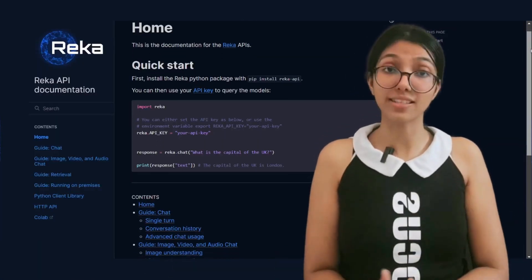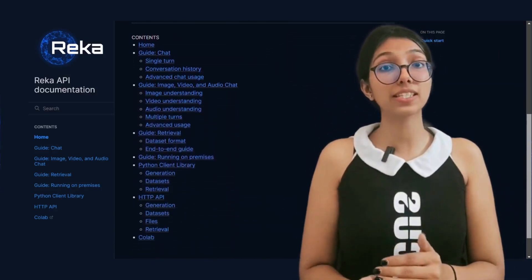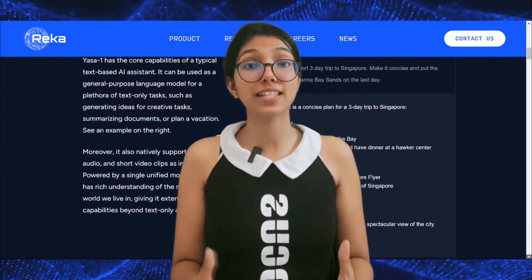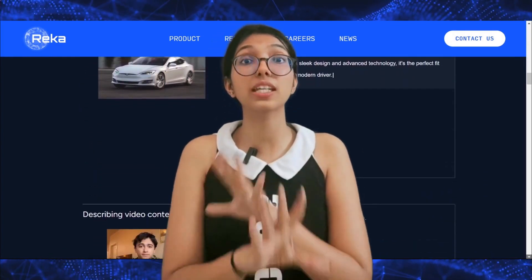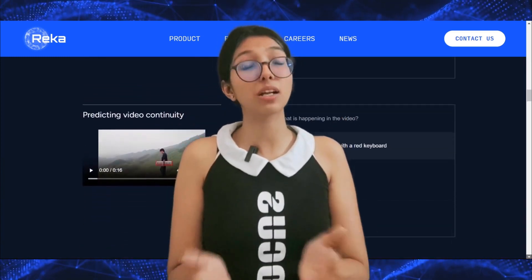Reka's AI is a multi-modal assistant designed to bridge the gap between traditional text-based AI and the real world, where information encompasses more than just words. Yasa One pushes the boundaries, offering a unified model capable of processing text, images, audio, and short video clips as well. This represents a significant advancement in creating AI that truly understands the multi-modal nature.